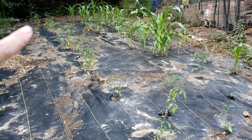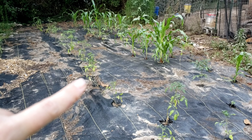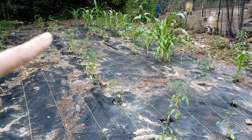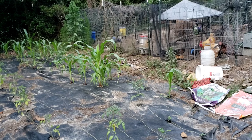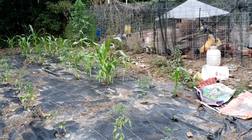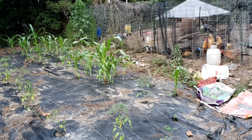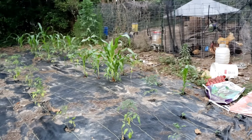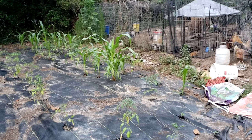This row right here is Amana Orange in the front and Kellogg's Breakfast in the back. Then I have some sweet yellow corn from an old packet — I didn't even think it was going to come up but it did. I do plan to plant beans around them, which I need to do. I keep forgetting to soak them so I've got to do that tonight — note to self.